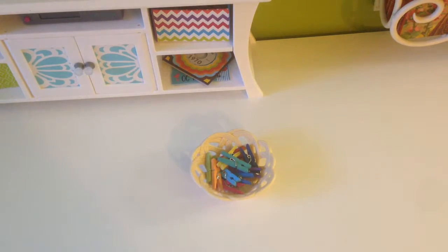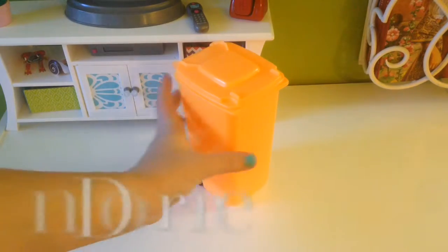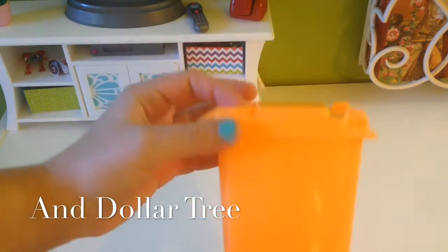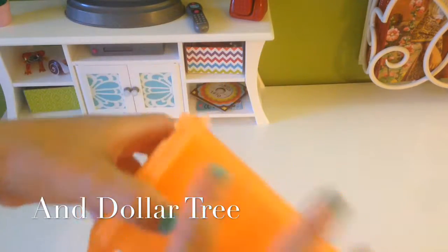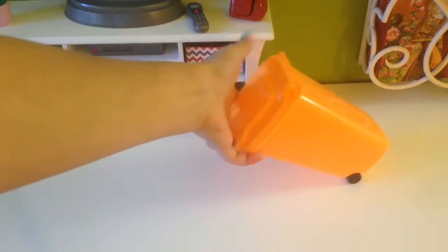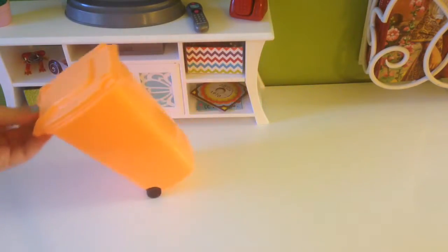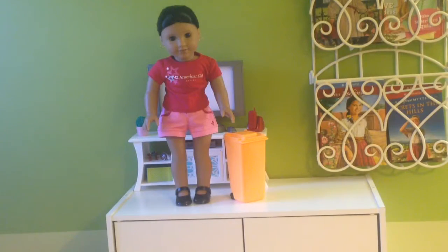This next item is a little trash can that a friend gave to me. You can get these trash cans at Walmart, Target, or probably Michael's too. It has wheels so it really does roll. Here's what the trash can looks like next to Josefina — it looks like it's a pretty good size for the dolls.